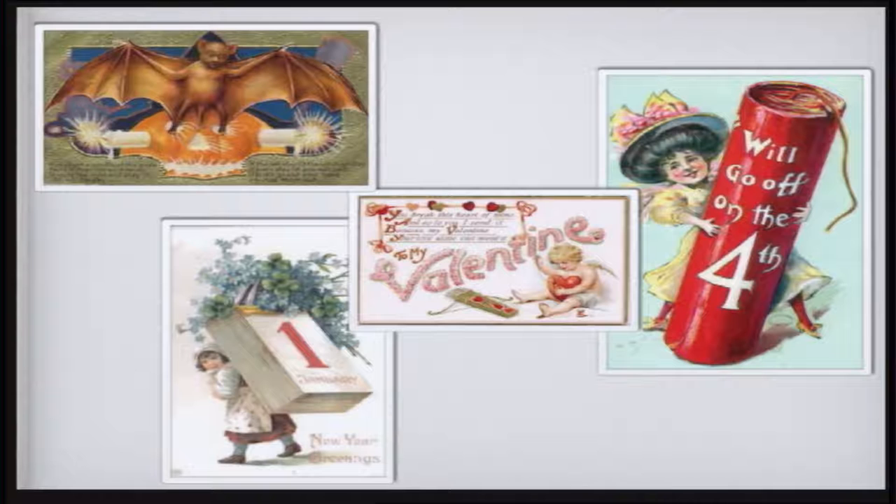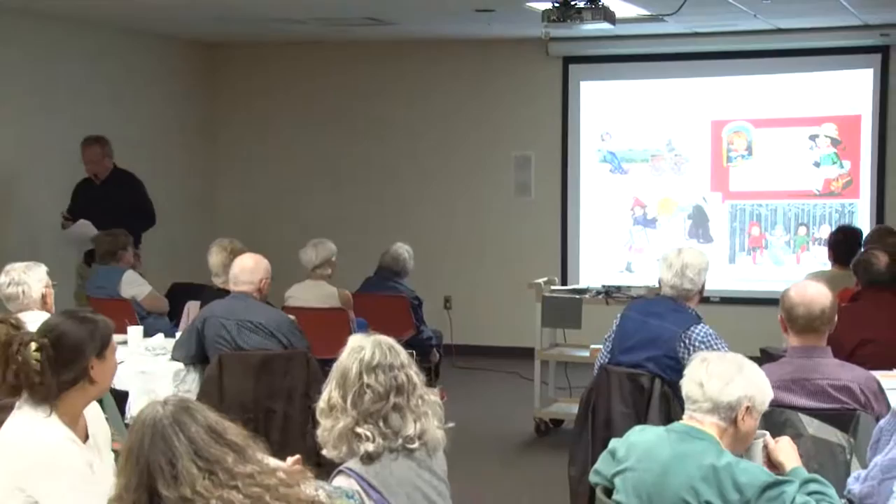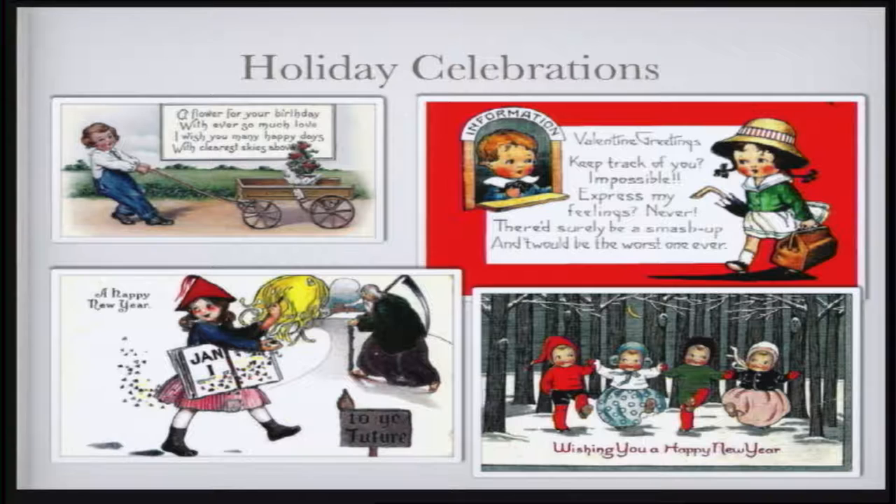I was surprised how big a celebration January 1st was — so many postcards from the New Year. I think they probably wanted to get rid of the last year. Now these — I think we start to really get into the art of it — beautiful pictures. And I remarked before about the poetry.